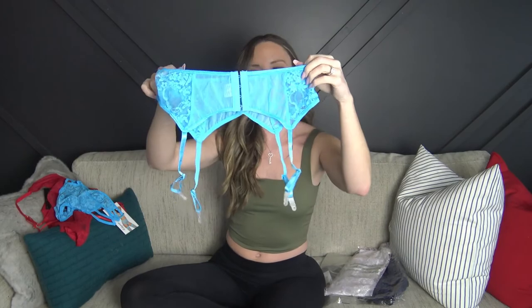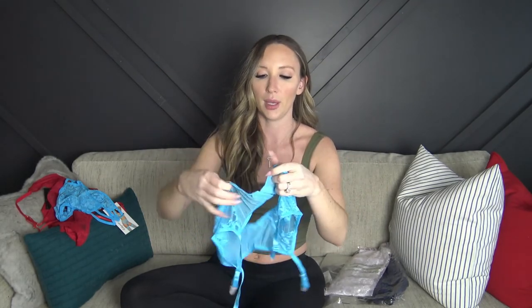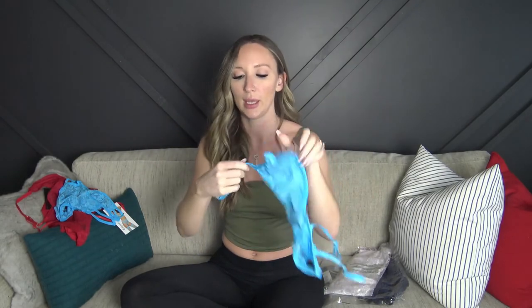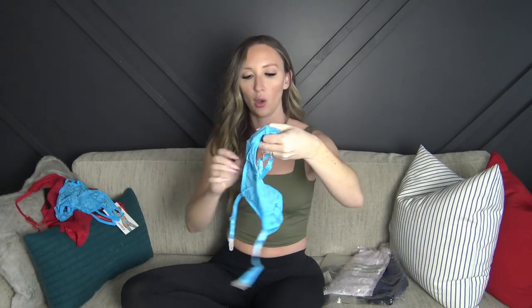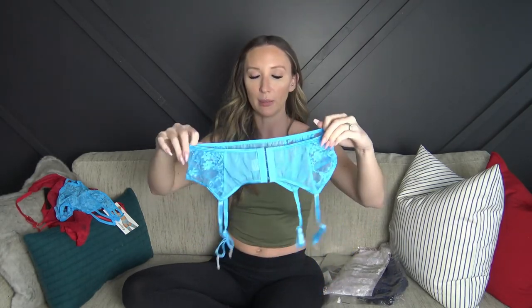It also comes with a garter belt — this is size small. It has eye hook closures in the back but again they're not adjustable, just one size. All of the stocking hooks are adjustable though. I did pick up some white thigh highs from Yandy because I only had white fishnets and white knee-high stockings, so I grabbed a pair of white thigh highs.